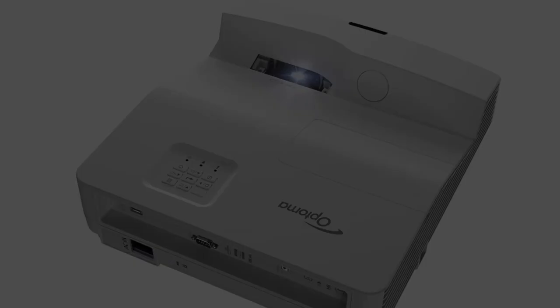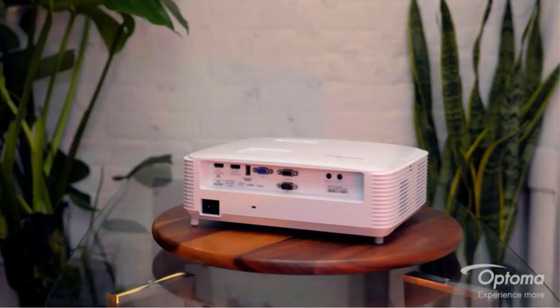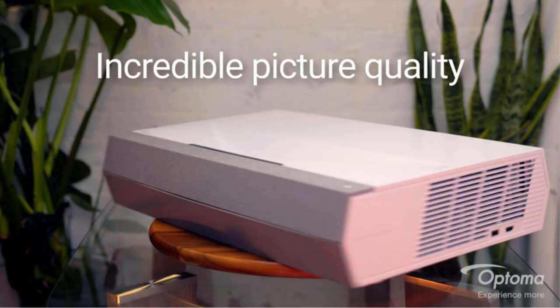Picture quality: the ultra-short throw projector projects crisp and bright images in 1080p resolution. With an advanced optical lens and 20,000:1 contrast ratio, it produces highly detailed graphics, deep shadows, and astonishing textures on the big screen.